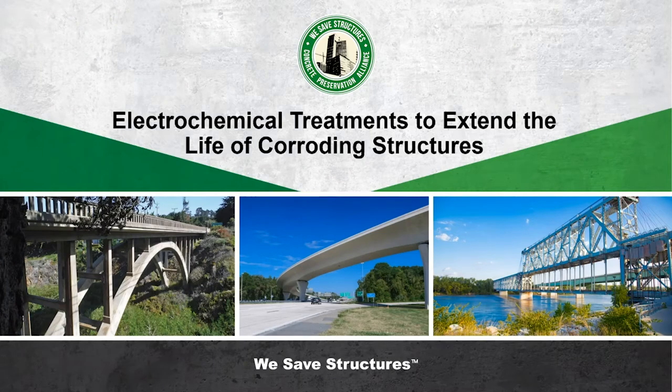Hello everybody. Welcome to Webinar Wednesday hosted by the Concrete Preservation Alliance. This is the bridge preservation series that we've been hosting for the last 10 months now. My name is Scott McCullough and I'm with Vector Corrosion Technologies here in Winnipeg. Thrilled to be your moderator again today. We have a great show for you on electrochemical treatments to extend the life of corroding substructures with David Whitmore.